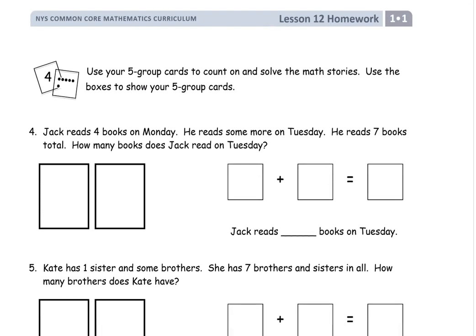That's a two-pager, and we're using the five group cards again if you have them to count on and solve the math stories. Use the boxes to show your five group cards as the picture. We're going to RDW these just like all other word problems — Read, then we Draw a labeled picture, and then we Write a number sentence and our answer.